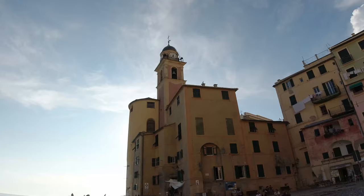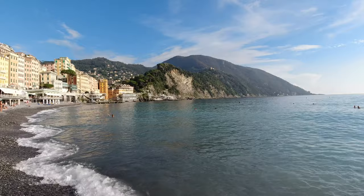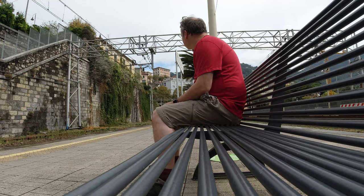I'm a massive fan of The Trip with Steve Coogan and Rob Brydon, so I just had to take a picture of myself outside the Hotel Cenobio de Dogi, which is one of the locations they filmed The Trip to Italy series a few years back. Unfortunately it was outside my price range on this particular occasion. The weather had really improved by this time and so after checking in I was able to spend a bit of time on the beach before heading back up to the station to catch another train.